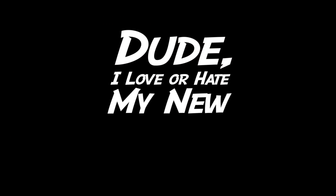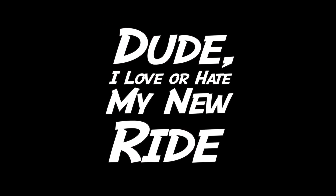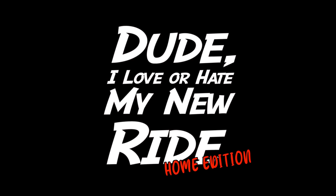Welcome to another episode of 'Dude, I Love My Ride — Home Edition.' Some people say that America doesn't make great cars, and in this video we are going to prove that wrong by taking a look at three American classics, starting out with Greg and his 1955 Dodge.